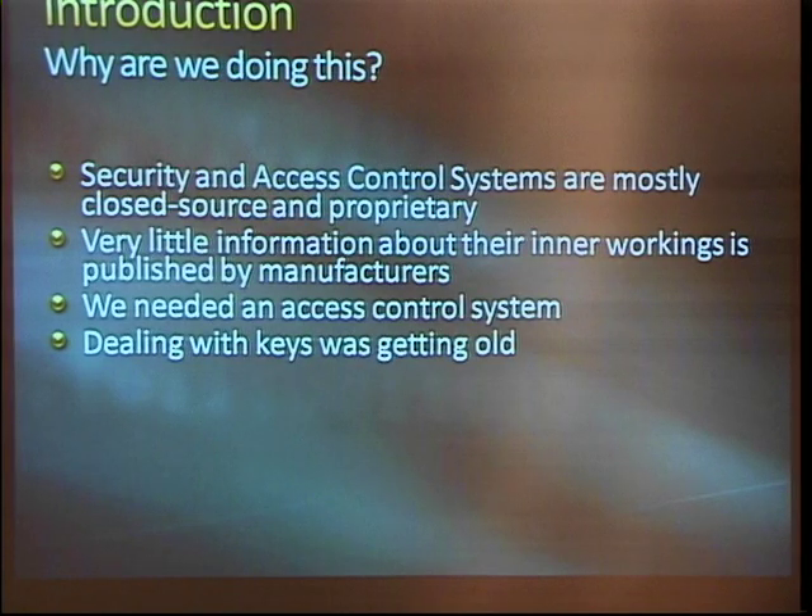We got tired of dealing with metal keys and started looking into researching an electronic access system, and realized there were kind of a lot of things wrong with that from a hacker's perspective. Security and access control systems are mostly closed source and very proprietary. We really had a hard time getting much usable information from any of the vendors. Very little of the information about their inner workings is published.